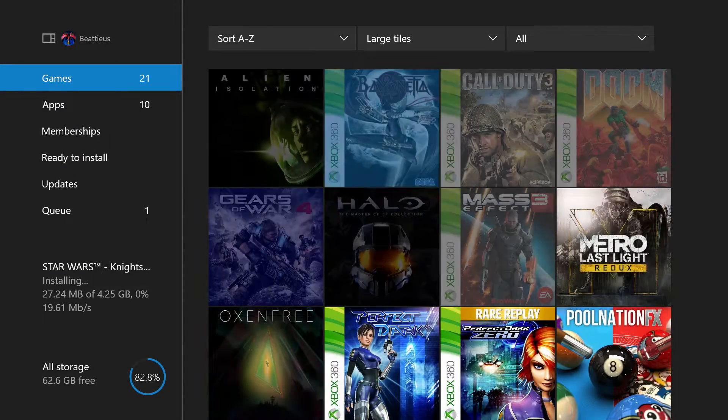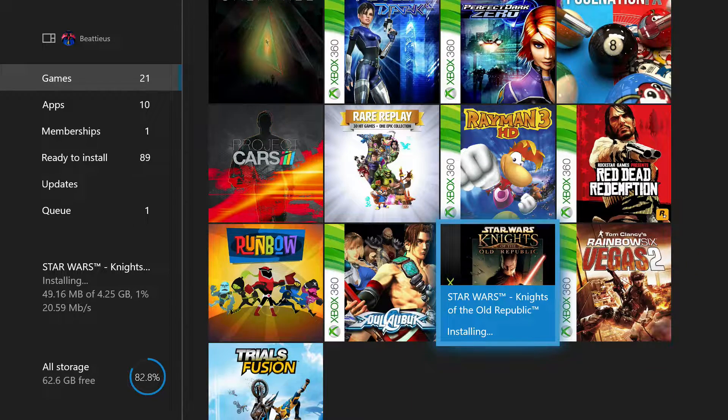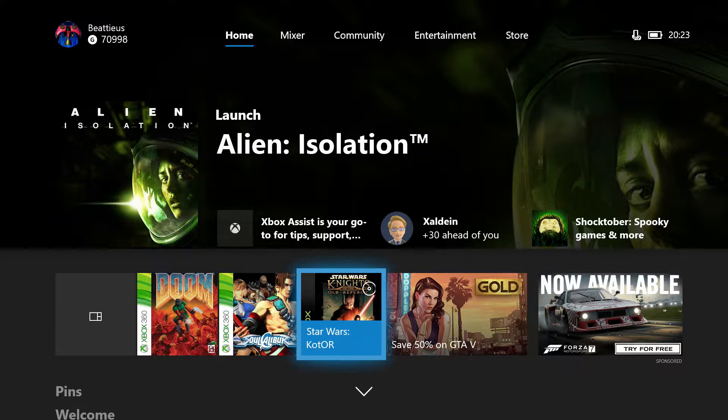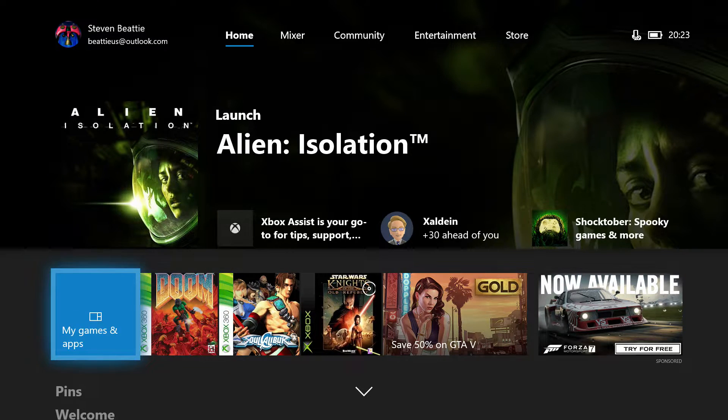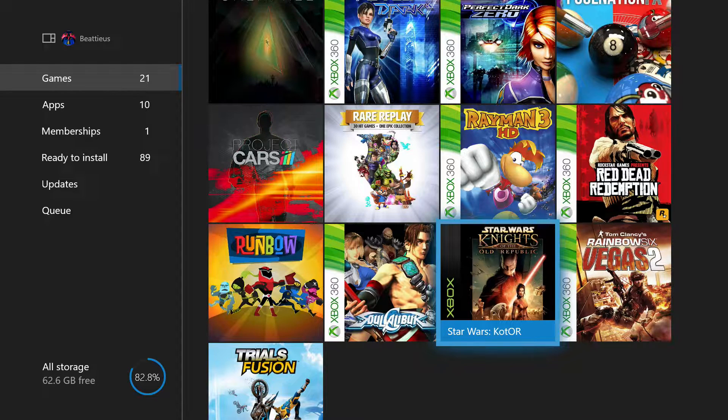In My Games and Apps, there it is — Knights of the Old Republic is installing. We'll come back when this is finished. Alright, so we are back with our Knights of the Old Republic install. It still says Alien Isolation there even though KOTOR is the game installed. So it'll just be in our My Games and Apps folder — and there it is: Star Wars KOTOR. Let's fire up this bad boy and see what we get.